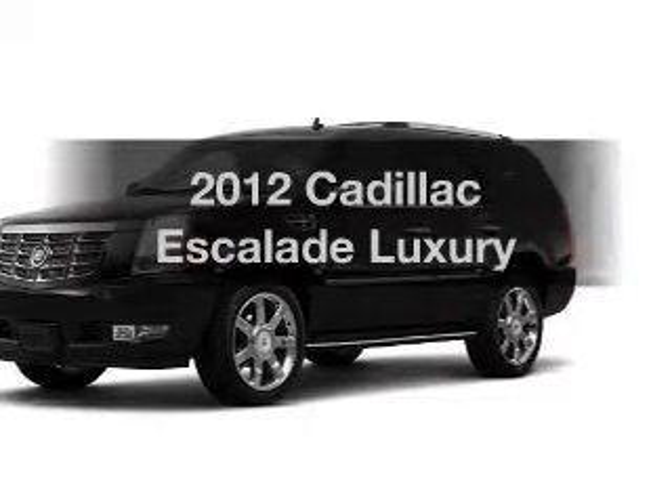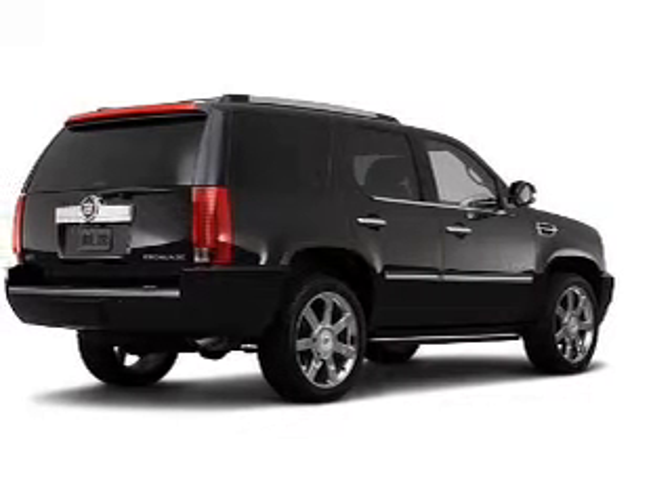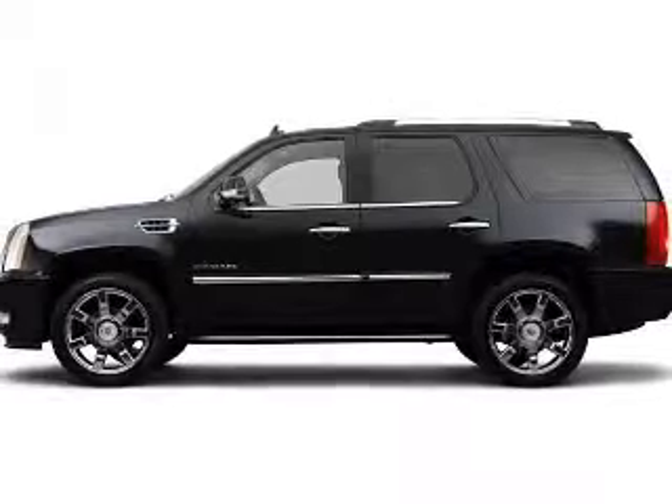Imagine yourself in this 2012 Cadillac Escalade. This is the set of wheels you've been looking for, with a powerful 8-cylinder engine connected to a smooth-shifting 6-speed automatic transmission.